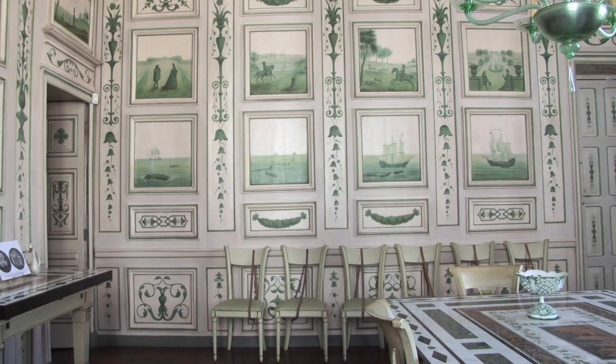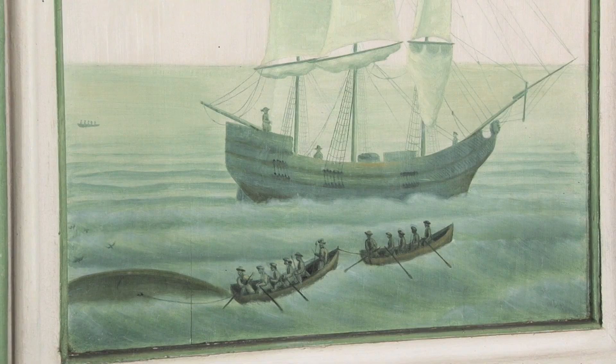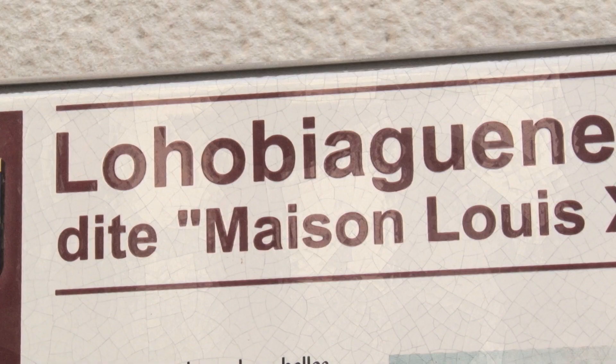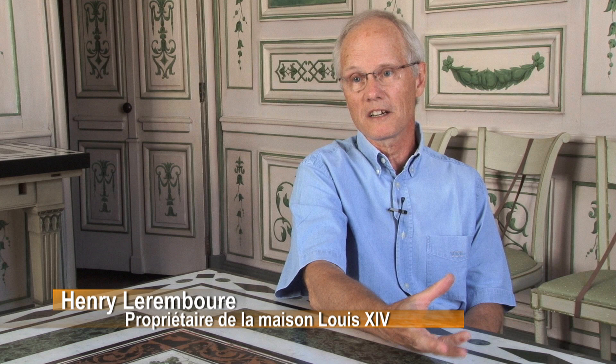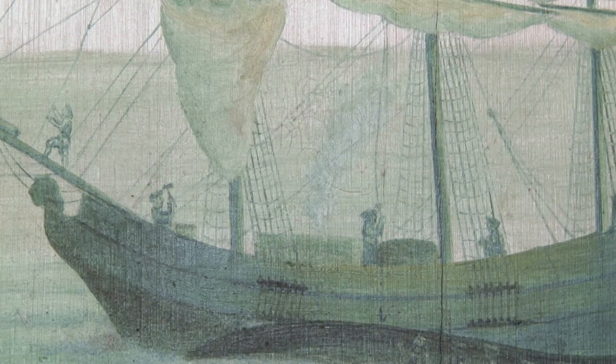Here you are in a building called the Salon Vert or the Salon de l'Armateur, which is one of the big buildings of the Maison Louis XIV. Its real name is Loobiag Enea, the name of the one who built it, Johannes de Loobiag. He was an armateur — a ship owner. In fact, all the great fortunes of 17th-century Saint-Jean-de-Luz were armateur families, because Saint-Jean-de-Luz lived only by the sea.